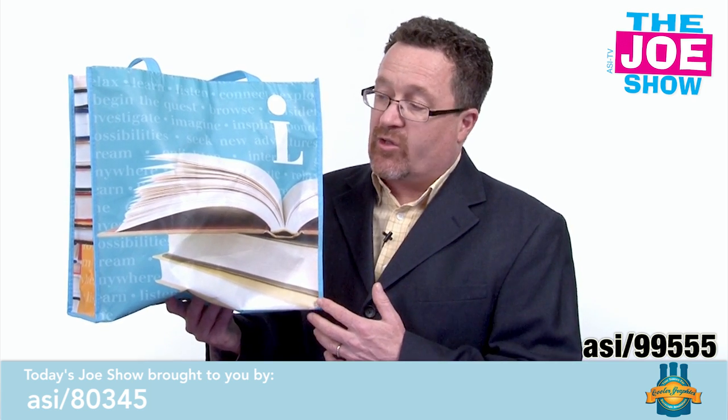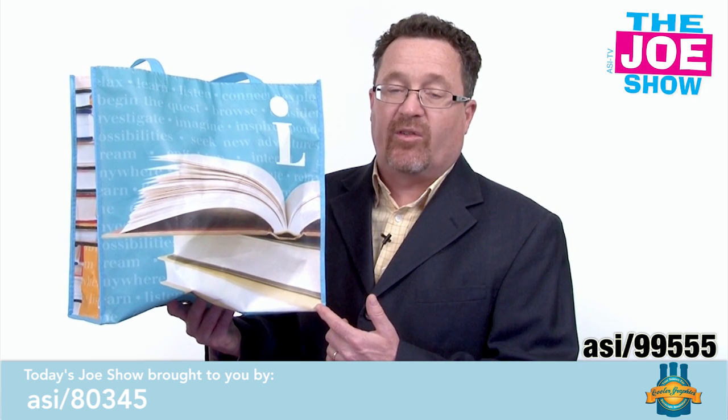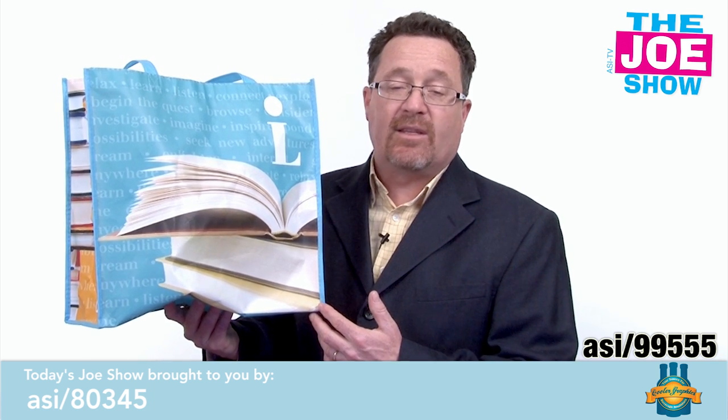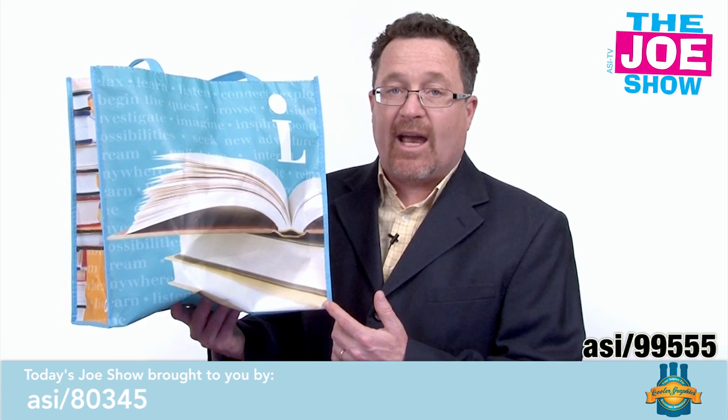A lot of states and cities are starting to ban those single-use plastic bags. This is great to replace that because it is reusable, so patrons will come back using this at the store, but they might carry it to the beach, to the gym, or other places — so your logo will be carried around town.